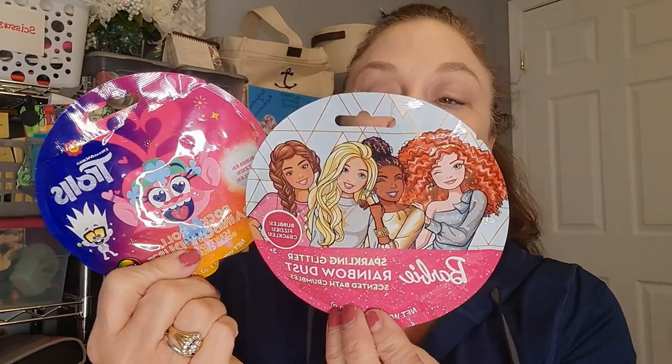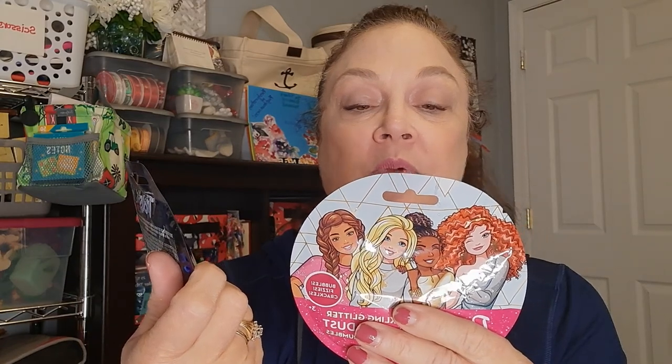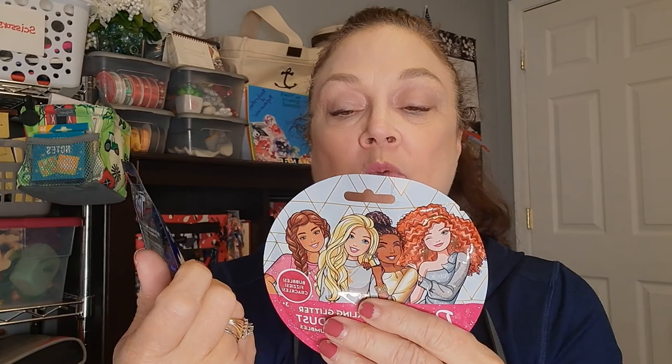These are a lot of fun - rainbow dust sparkling glitter scented bath crumbles: bubbles, fizzes, and crackles. I got this one for Trolls - it says rainbow dust. Previously I got a frozen one expecting white or light blue and the water turned red - it smelled good but it was like taking a bath in blood! The instructions say: sprinkle two tablespoons of bath crumbles under warm running water as the tub fills, watch the water color and bubble, then rinse skin thoroughly with fresh warm soapy water after bathing. She likes making bath time a little extra fun.